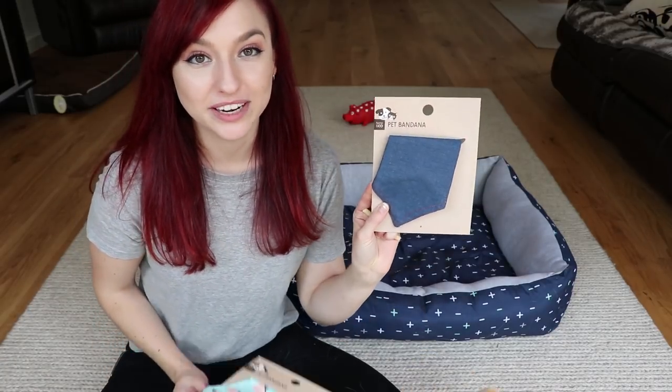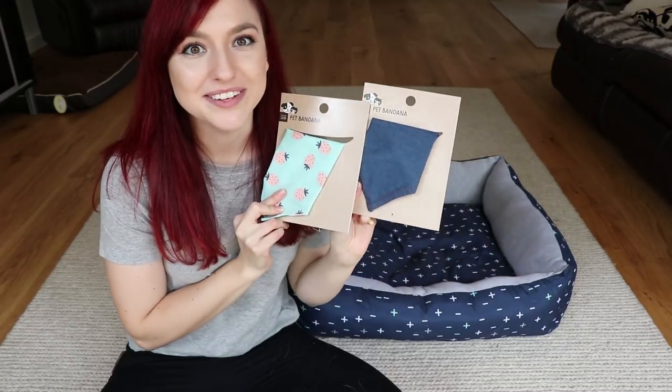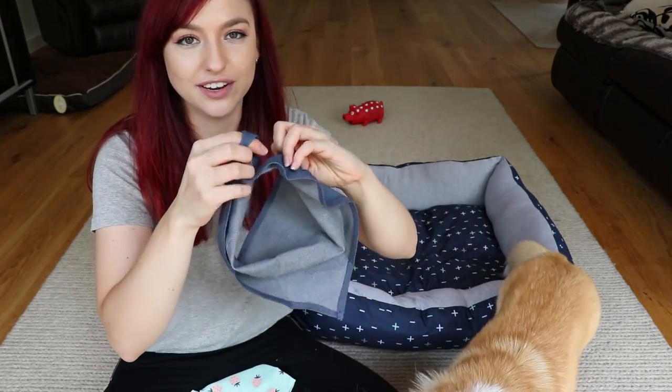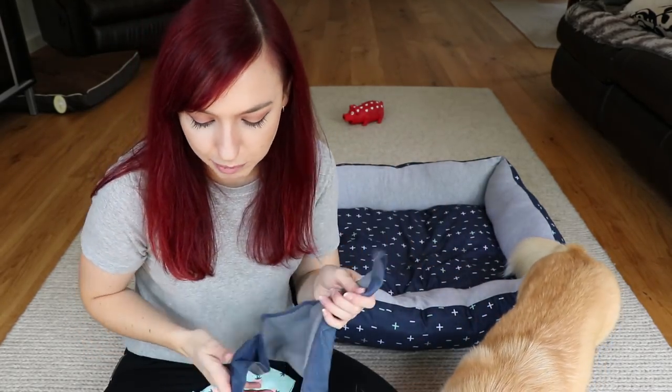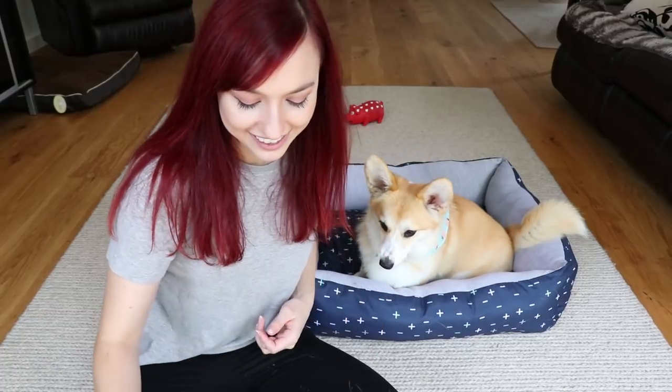I also got her two more bandanas - this denim one and this little strawberries one. I think they're so cute, we should definitely try these on. Oh my god, the denim one matches her bed! I actually really like the denim one because it ties really nicely around her neck and doesn't feel like it's gonna slip off. I have to give her lots of praise and treats for this.